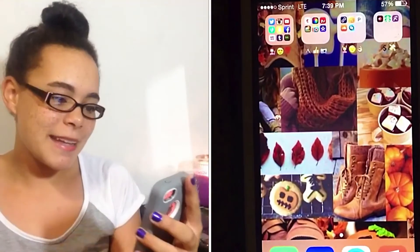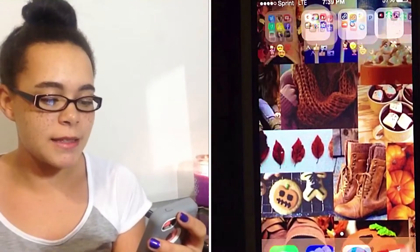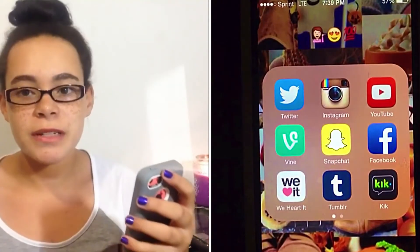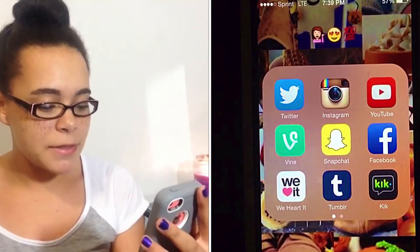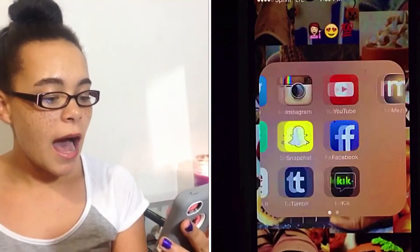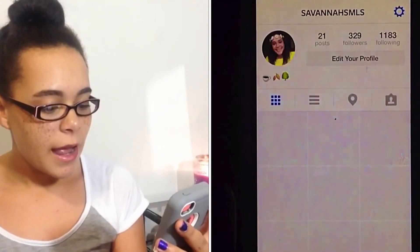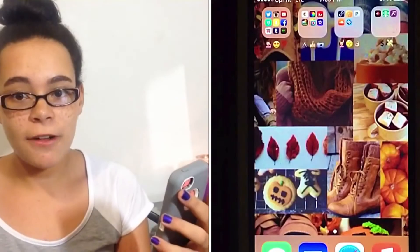On the next page, I just have four folders, and I have emojis to name them. The first folder has the little girl emoji, the heart-eye emoji, and the 100% emoji. The apps in there are Twitter, Instagram, YouTube, Vine, Snapchat, Facebook, WeHeartIt, and Tumblr. I also have my Mezzy in the bar below, so make sure you go check that out. I will use those apps to keep updates for my channel and things like that, so you should definitely follow me on there.